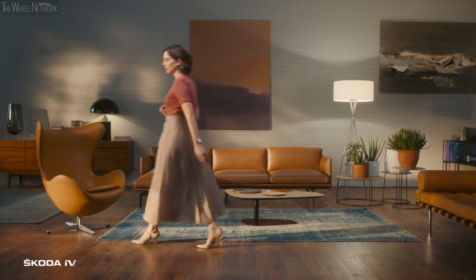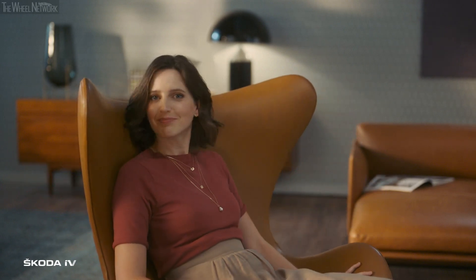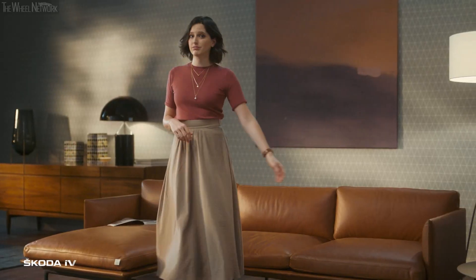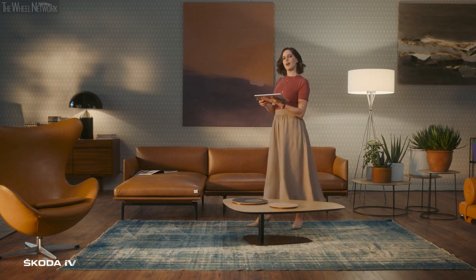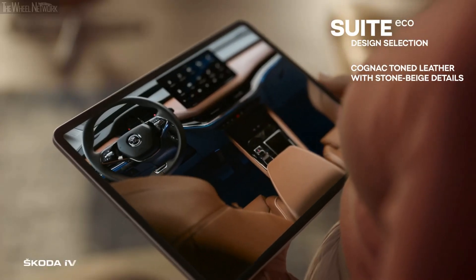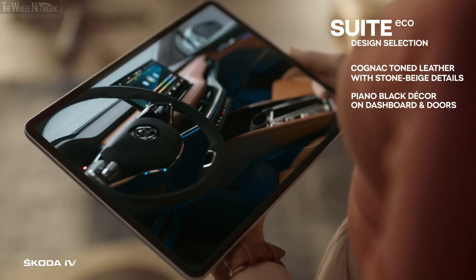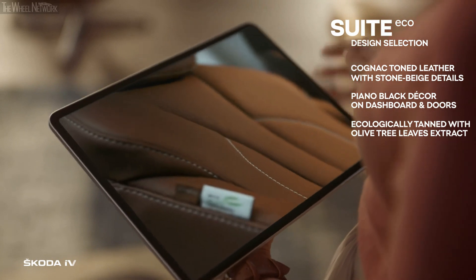The leather upholstery is its pièce de résistance, so it's comfortable — for you, your mother, and Mother Nature. Cognac is definitely the new black. It's everywhere: the upholstery, the padded centre console. Every eco-suite comes with its own 13-inch infotainment display. That's one way to visit the Museum of Modern Art.